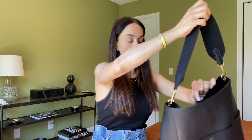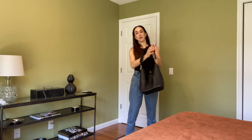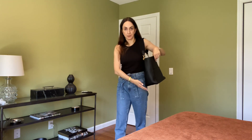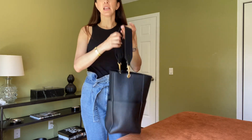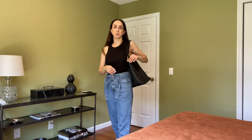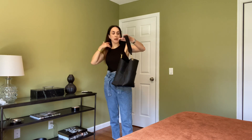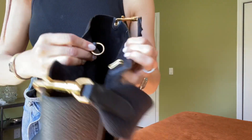Let me show it on me. As usual I like to show it on my frame — I'm 5'4" and the bag hits me at the hip. This is the short strap. You can always buy an additional longer strap from Celine stores, which is adjustable, and it would hit you longer or you can wear it crossbody. But I'm pretty happy with this strap for now because those straps alone are pretty expensive.